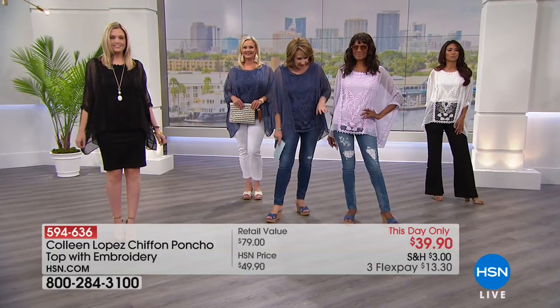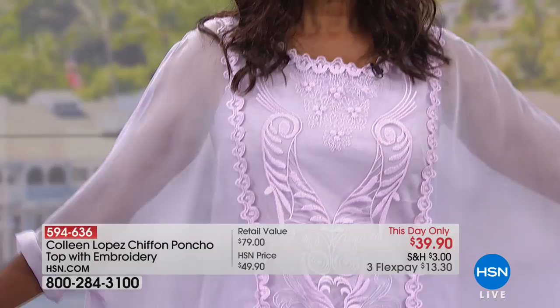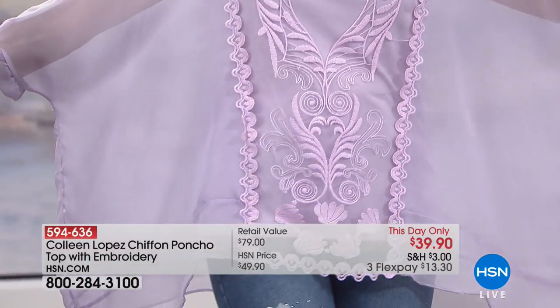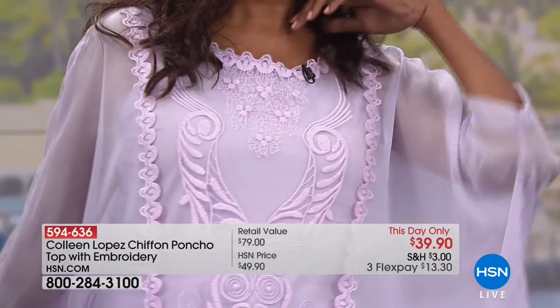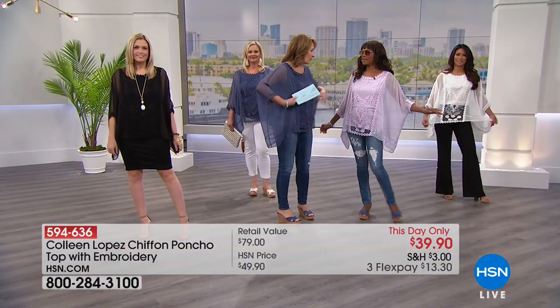Look at how pretty this lavender color is — it's almost like a kunzite, with a hint of pink in it, like a pinky lavender. Very complexion-friendly. We are busy — almost 300 sold already. Black is going to go first and dusty blue is already really popular. Don't you just love having this on? It's like wearing air — the best of the season.